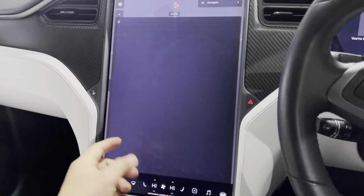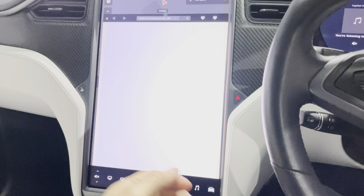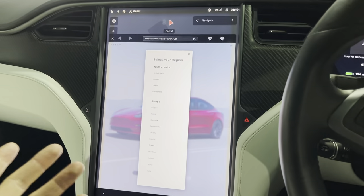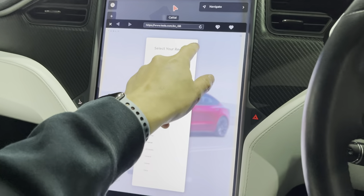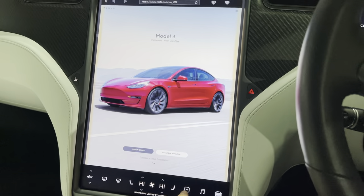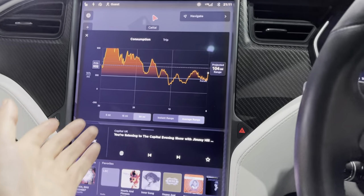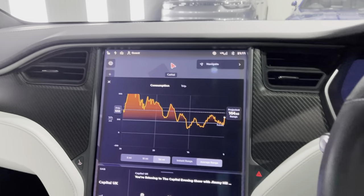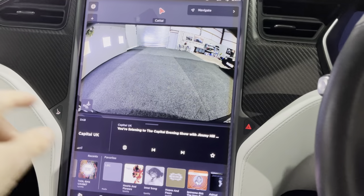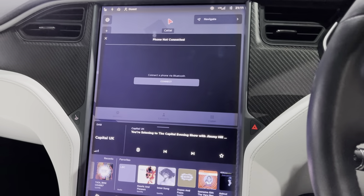You can also use the car like a computer and just access the internet — go to Google, search whatever you want. You've also got the energy button where you can see your projected range and how much energy you're using. You've got the reversing camera and, because it's the later model, additional camera features.